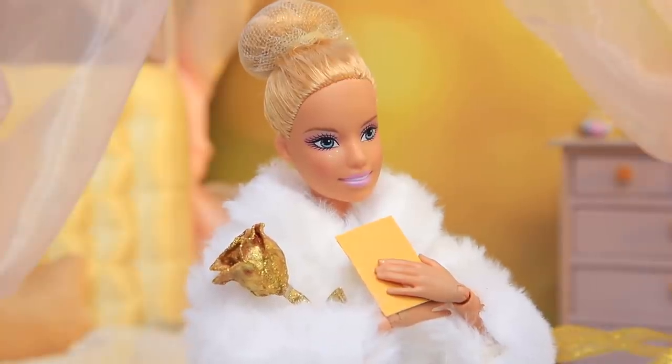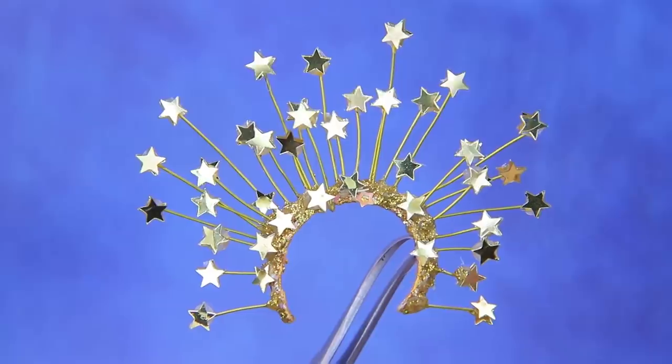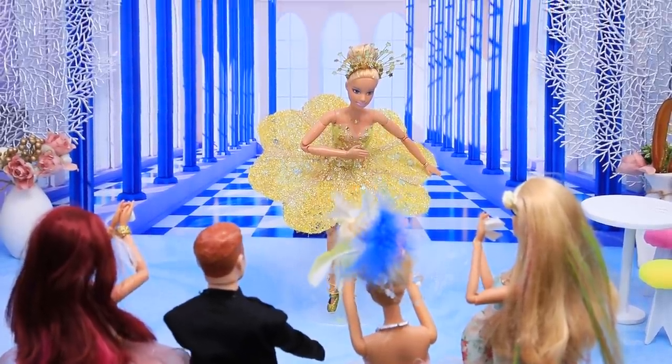Give this video a like if you enjoyed it! Subscribe to our channel and check out all the cool doll ideas we have!